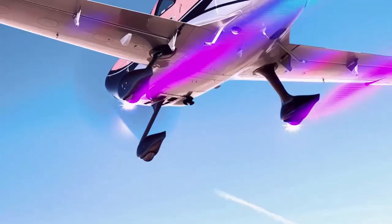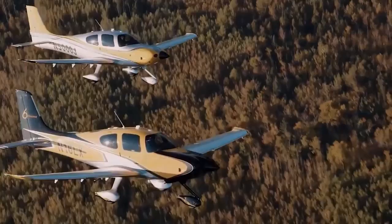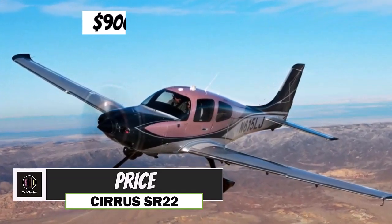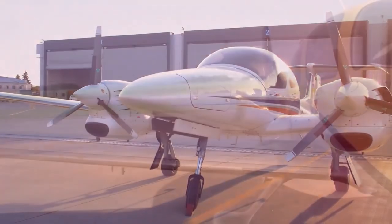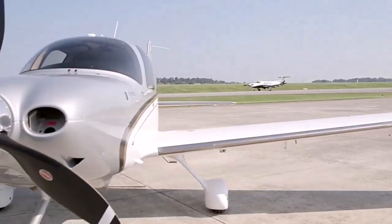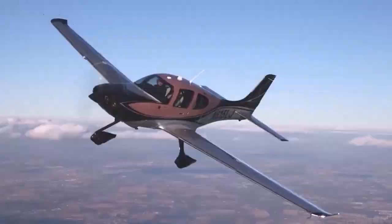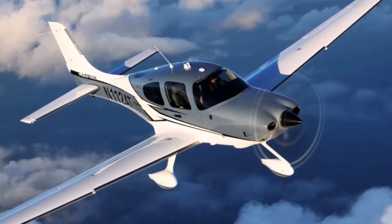For those needing more power, the SR22T variant features a turbocharged engine. The price for a brand-new SR22 typically ranges between $900,000 to $1.2 million, depending on the specific model and customizations chosen. On average, you can expect the charter price for an SR22 to range from around $350 to $600 USD per hour, but this can fluctuate based on demand and specific services offered by the charter operator.